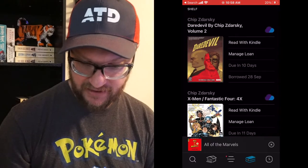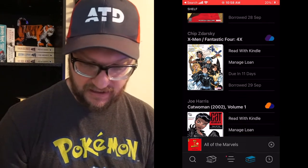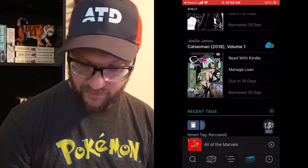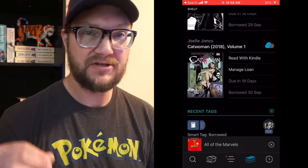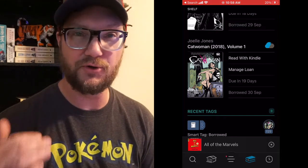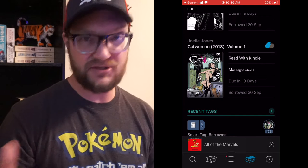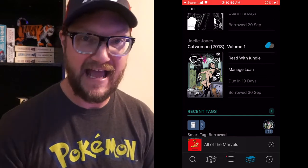What you're looking at right now on my screen is my books in my profile. I have this Daredevil book, a Chip Zdarsky X-Men Fantastic Four, this Catwoman book, and then Volume One of Catwoman as well. The best way to do this is to get graphic novels — that's going to be the top-notch books to get. You obviously can't get single issues, so just do graphic novels.